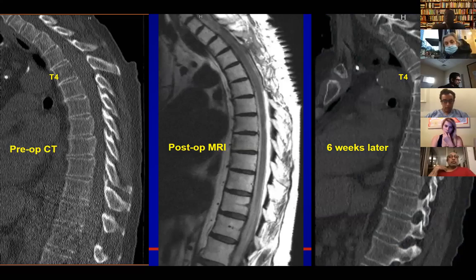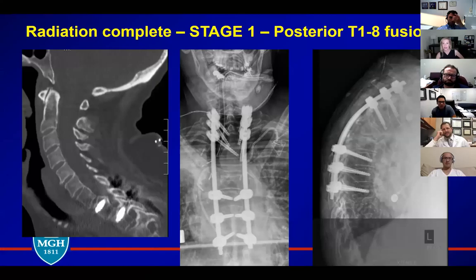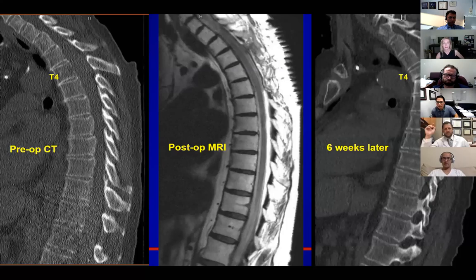Six weeks later, this happens. Wendy, she's about three weeks into protons — you can see the extent of the laminectomy. I'd just say there's a new pathologic fracture. You're decompressed, so it's probably not compressing the cord, but you do have new focal kyphosis. How's the function now? She was able to get up once she got decompressed — function is a lot better, ambulation improving with physical therapy.